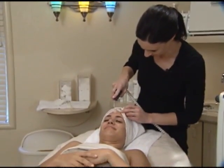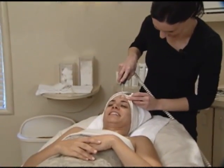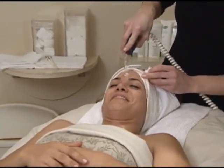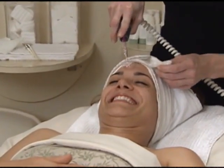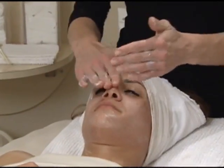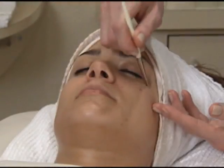I'm going to do the high frequency on you — you really won't feel it. Do you feel anything? No. We typically do about a 10-minute massage as well.